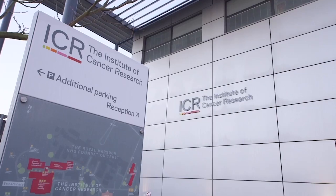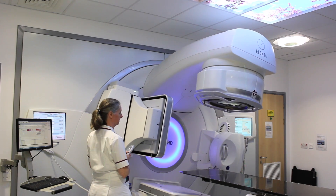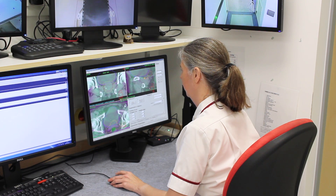The ICR and the Royal Marsden are pioneering high-precision radiation therapy by introducing advanced image guidance techniques in order to very accurately treat the tumor and avoid organs at risk from radiation damage.